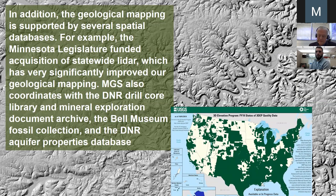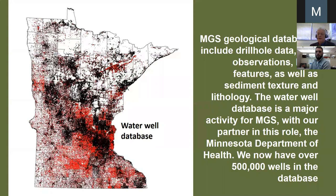We hold most of the statewide geological collections and databases, and some reside at DNR or the Bell Museum. Our geological databases include drill hole data, field observations, karst, and sediment texture. The water well database is a major activity for us in partnership with the health department — we now have over 500,000 wells in the database, and we improve this database every day and use it heavily.